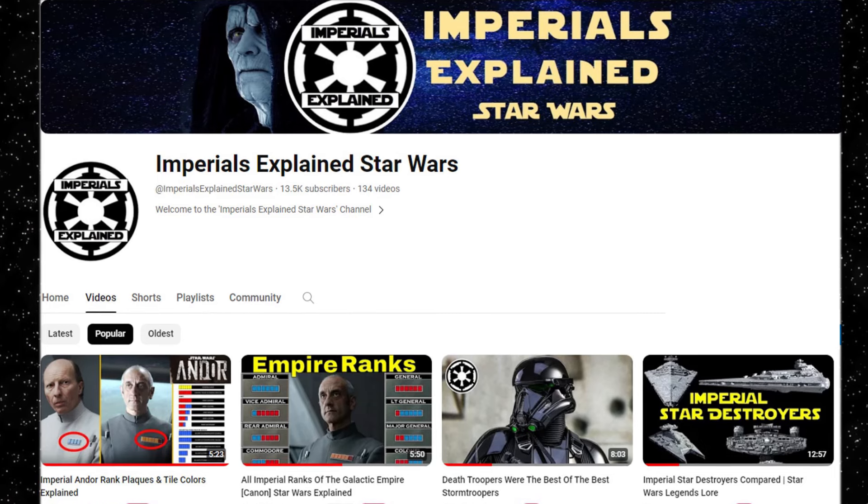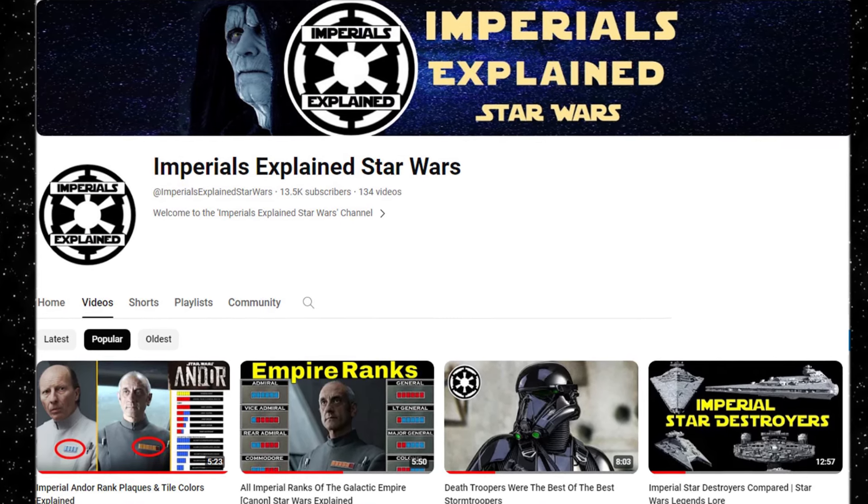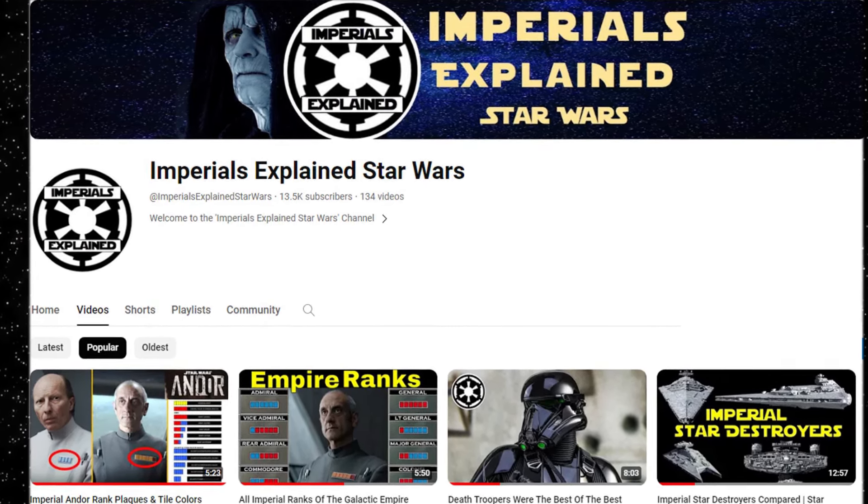That's all for today. For more Imperial Explained videos please give a like and subscribe. Thank you for watching, and as always, long live the Empire!